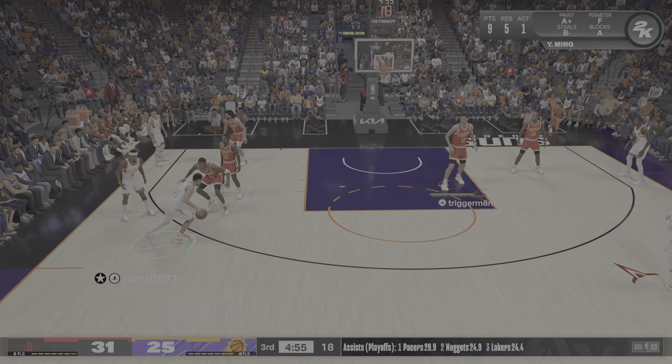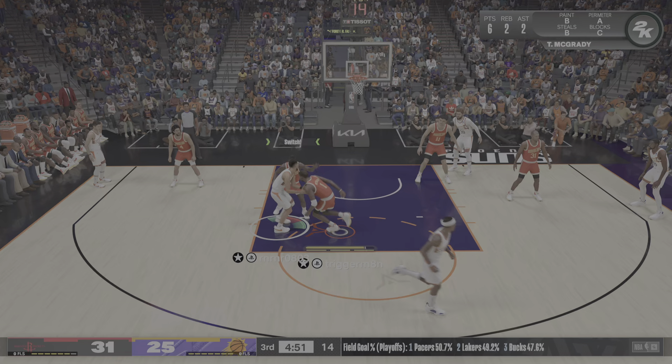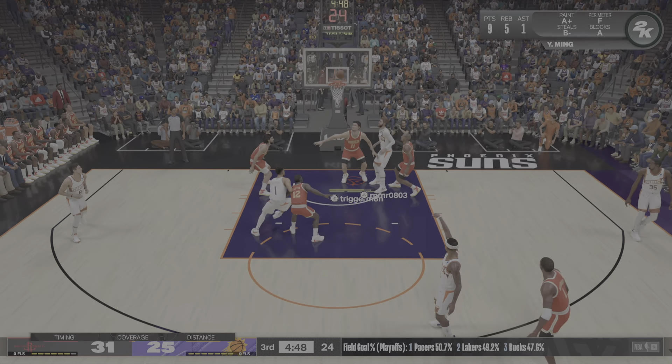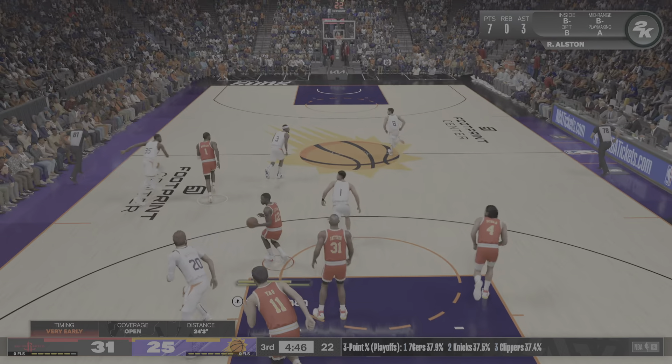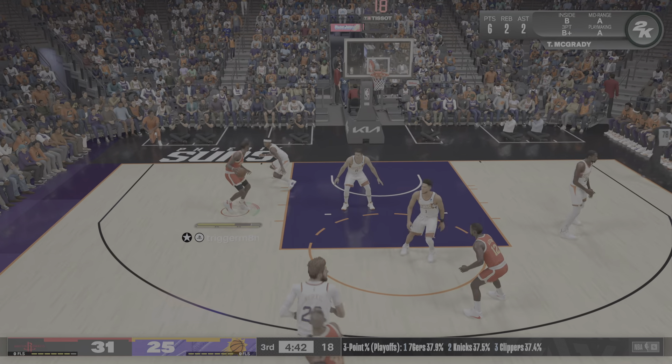And we've got second-half action for you. Thus far, a pretty evenly contested game. Here's Booker over Alston. Beal from long range — not quite enough defense that time around. Just lucky he was off.